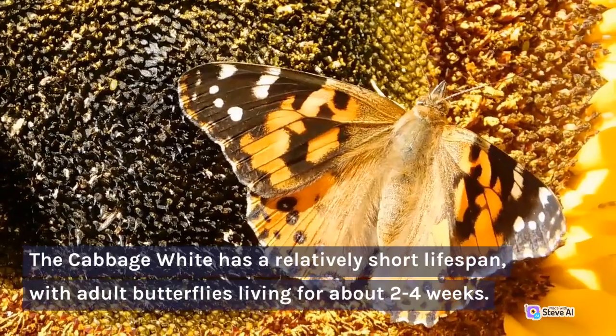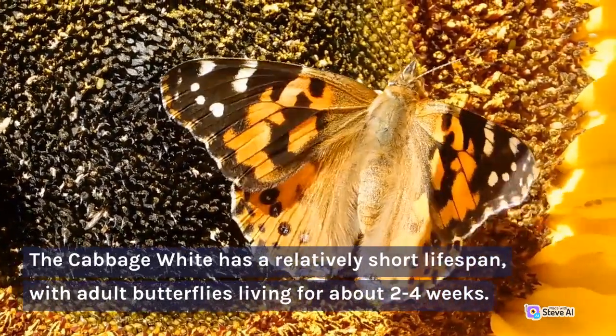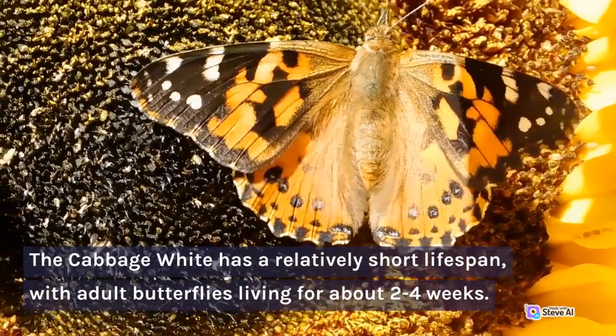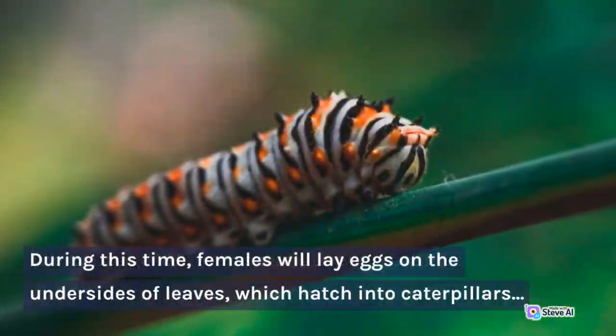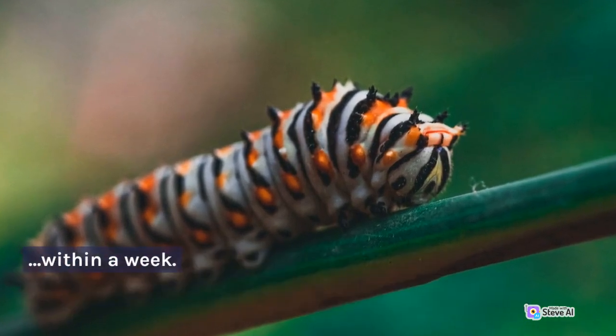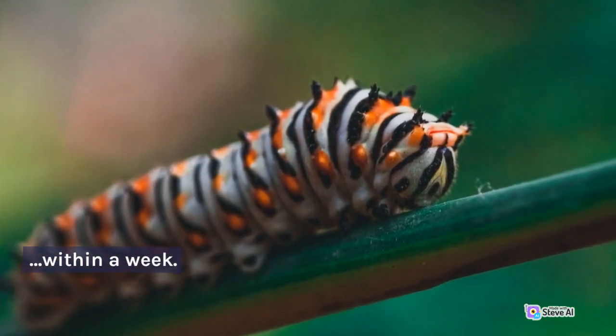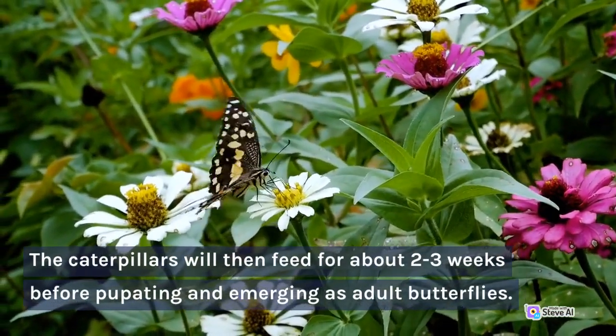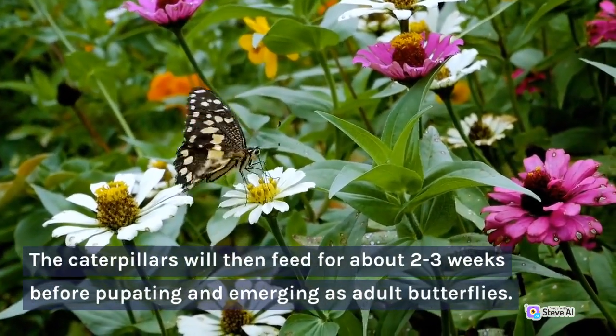The Cabbage White has a relatively short lifespan, with adult butterflies living for about 2 to 4 weeks. During this time, females will lay eggs on the undersides of leaves, which hatch into caterpillars within a week. The caterpillars will then feed for about 2 to 3 weeks before pupating and emerging as adult butterflies.